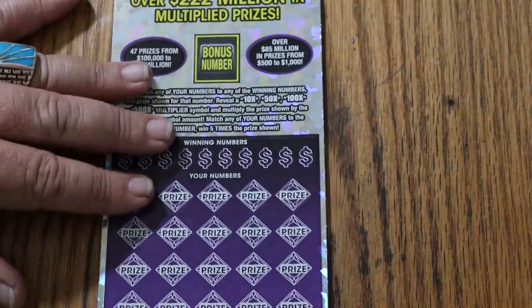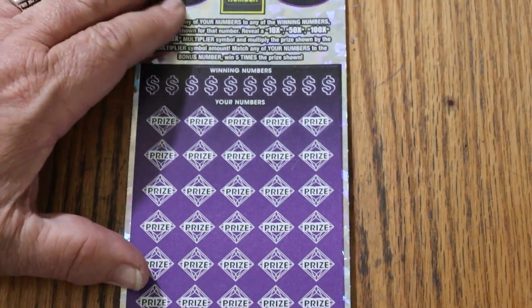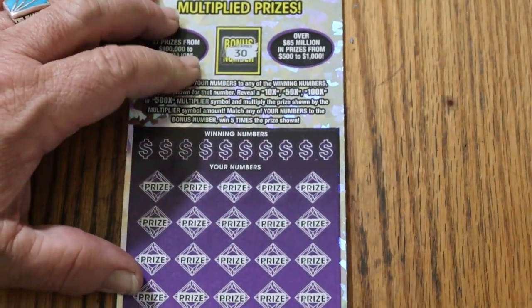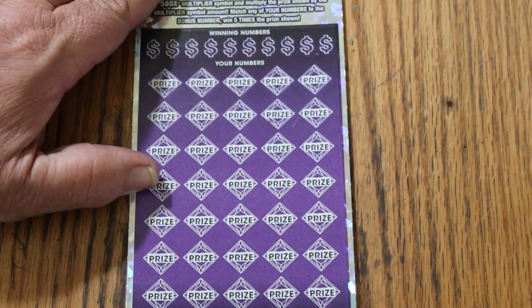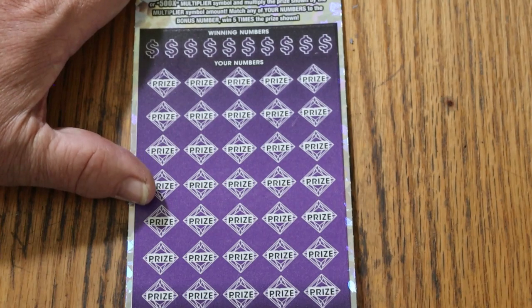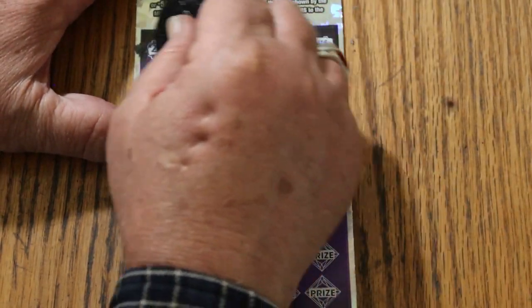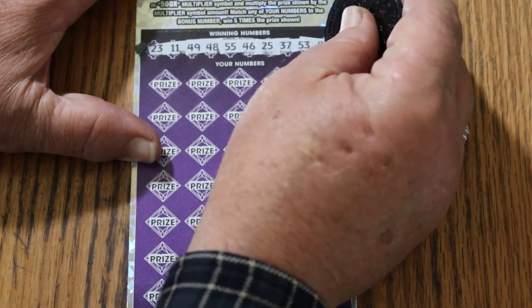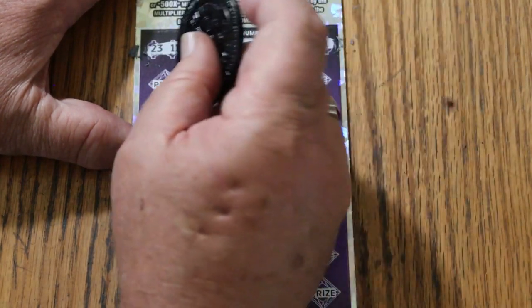Alright, here we go. Ticket five. Bonus number first — 30. Yeah, looks about right. Can't argue with that. Numbers are: 23, 11, 49, 48, 55, 46, 25, 37, 53, 41. With a bonus of 30. Off we go again.